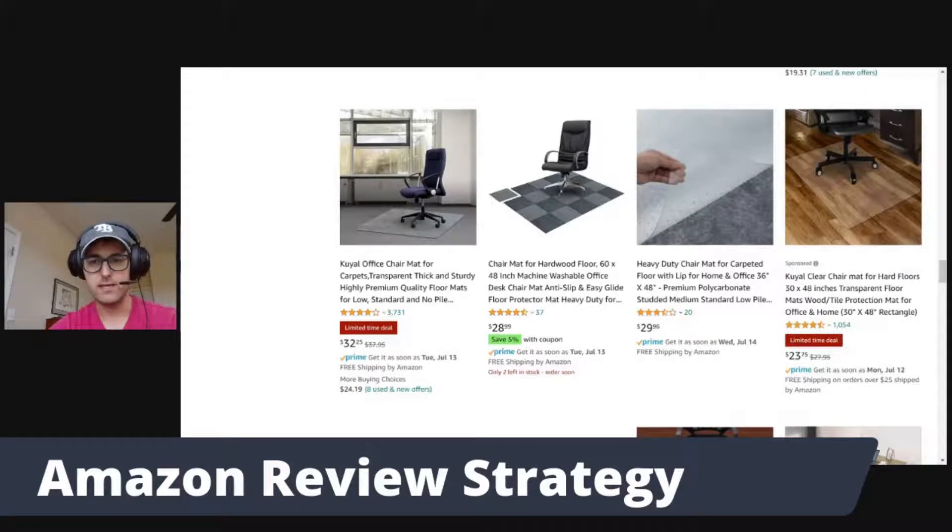One thing to keep in mind for reviews is that we can request them individually, or we can request them in bulk. Sellozo is actually coming out with a software very soon that will be free to everybody and will allow you to request those reviews in bulk. Continuing to request those reviews every week — just go into Amazon Seller Central and make sure that you request those reviews.